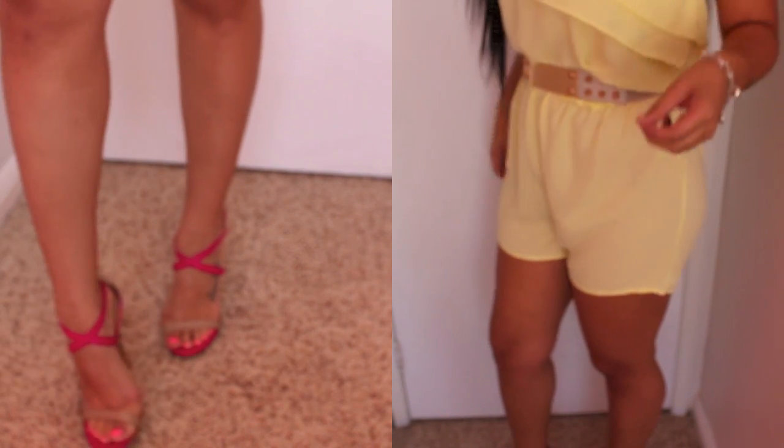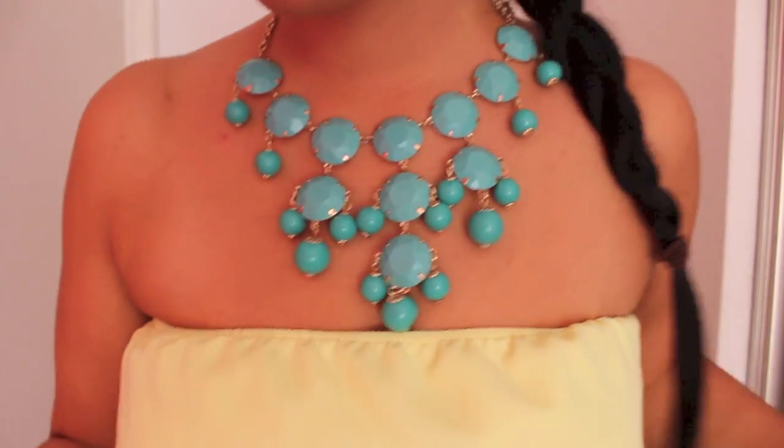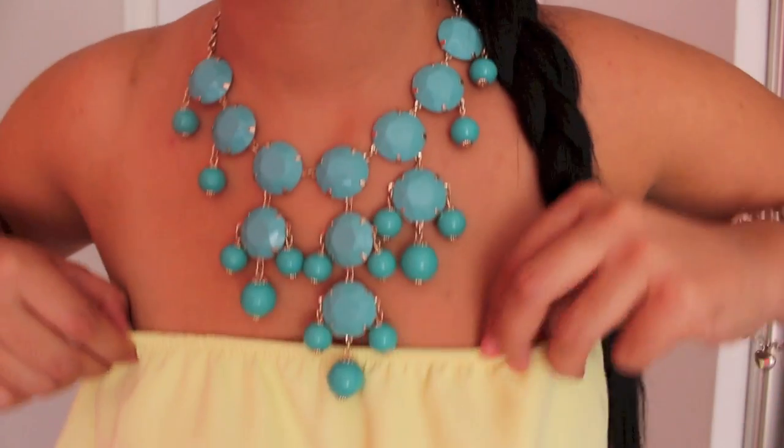This outfit was actually pretty easy to put together. It's perfect for lunch with your girlfriends, dinner, a baby shower — you can wear it pretty much anywhere. Since it is hot in California, I decided to put my hair up. Because it looked kind of bland up, I paired it with this necklace that I got from Arden B.